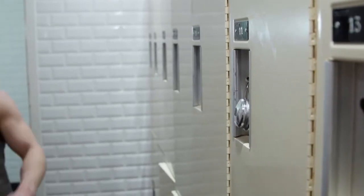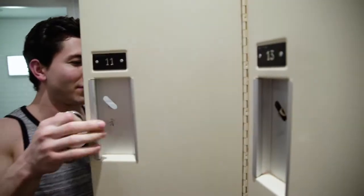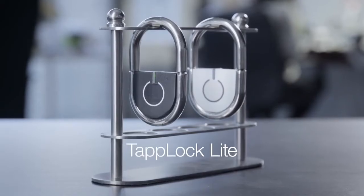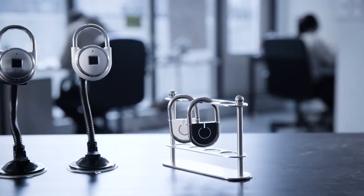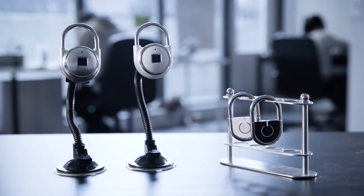We believe a lock should always be functional and provide you with quick, easy access whenever you need it. We are proud to introduce TapLock and TapLock Lite, the world's smartest padlocks. TapLock and TapLock Lite need no key, no combination code, and no phone to access them.